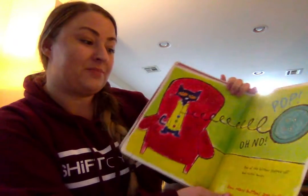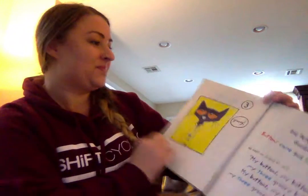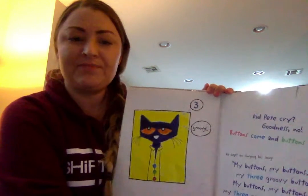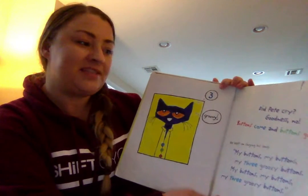Pop! Oh no! One of the buttons popped off and rolled away. How many buttons are left? Three. Three groovy buttons. Did Pete cry? Goodness no! Buttons come and buttons go. He kept on singing his song.